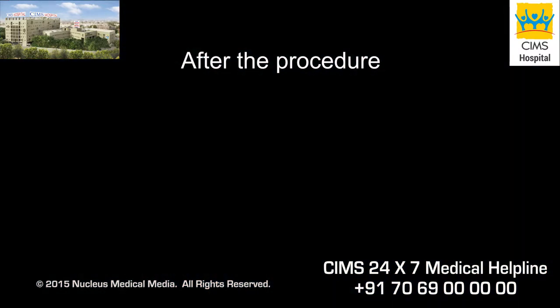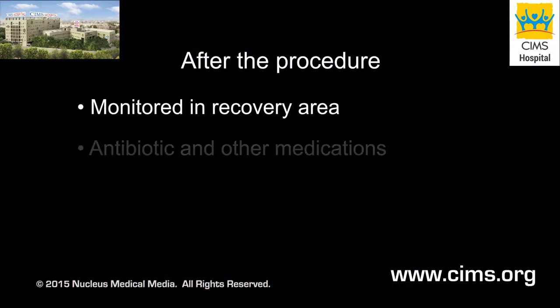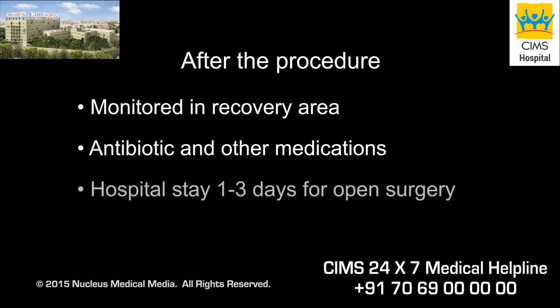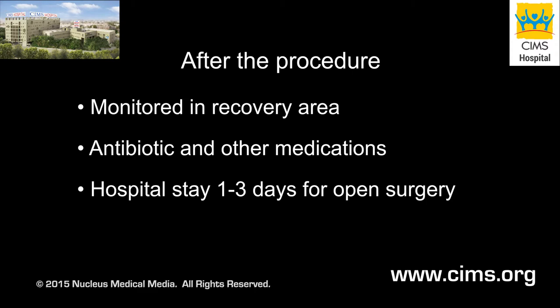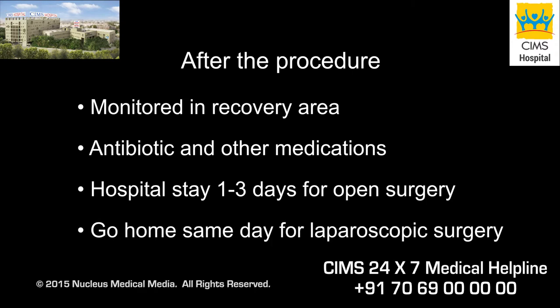After your procedure, you'll be taken to the recovery area for monitoring and given antibiotics and other medications as necessary. You will remain in the hospital for one to three days if you have an open bladder suspension procedure. If you have a laparoscopic procedure, you will most likely go home the same day as the surgery.